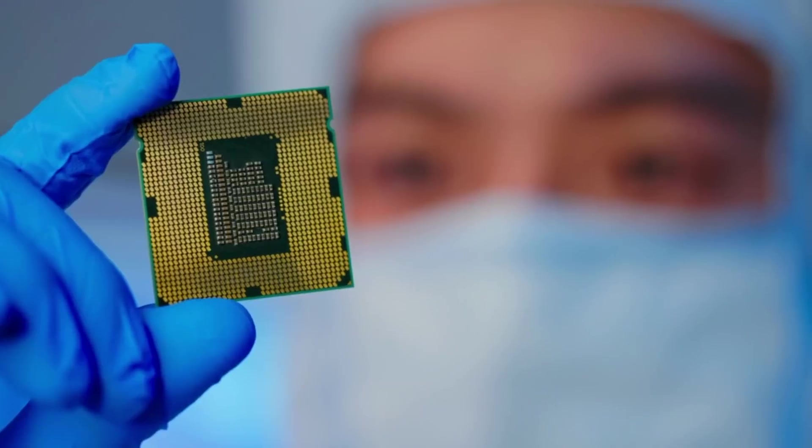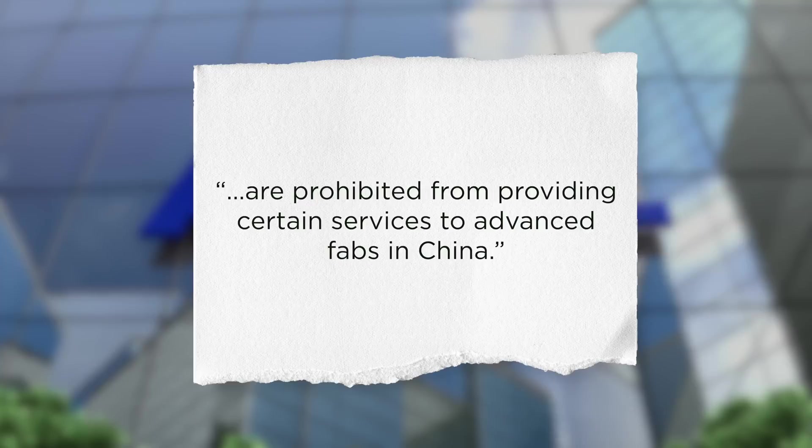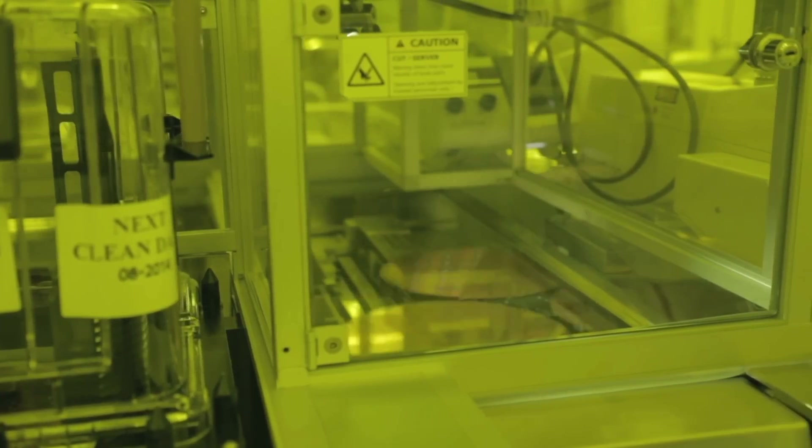As a result, ASML sent a memo in October instructing its U.S. employees to stop servicing Chinese customers. The memo says they are prohibited from providing certain services to advanced FABs in China until further notice. A FAB refers to a chip manufacturing plant.